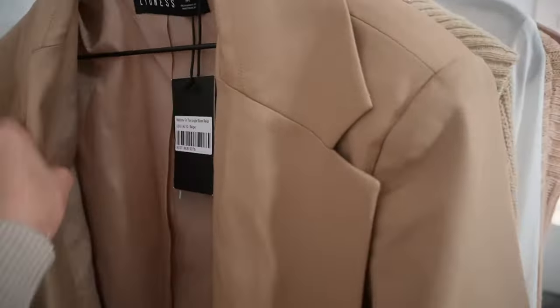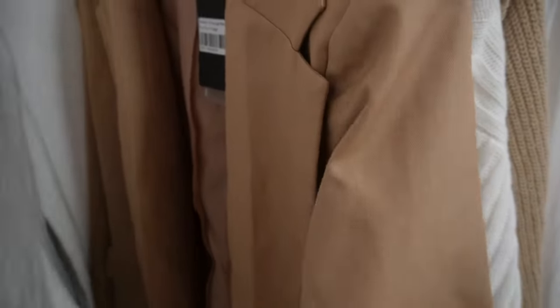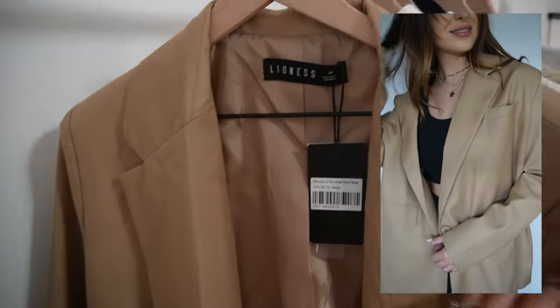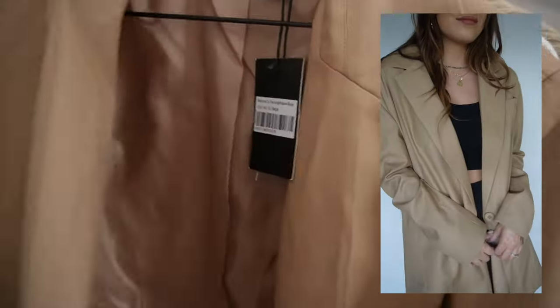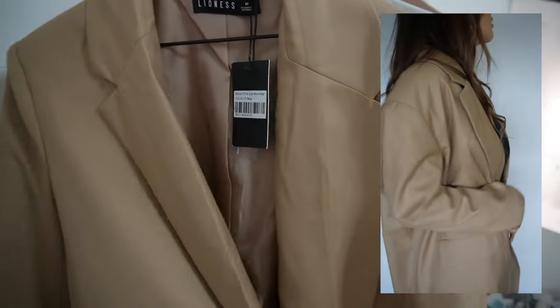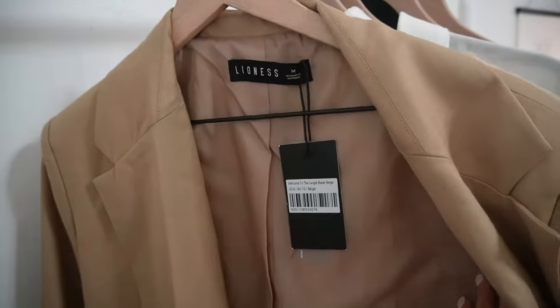The next thing is probably what I'm most excited about because I've been looking for an oversized blazer for way too long and I finally found one. It's like the perfect beige camel color and it's by the Lioness brand, which is one of my favorite brands they sell at Princess Polly. It's so cute — perfectly oversized. It definitely needs to be steamed but I do really love it.